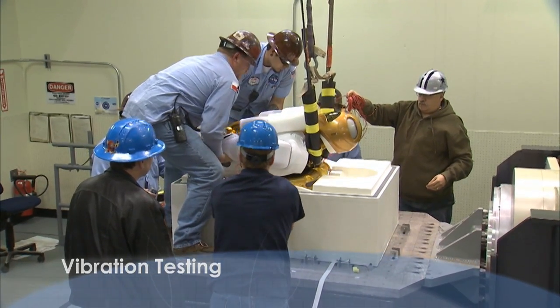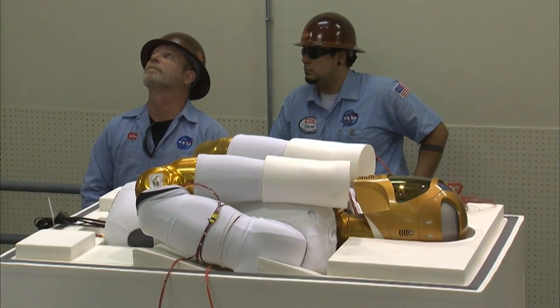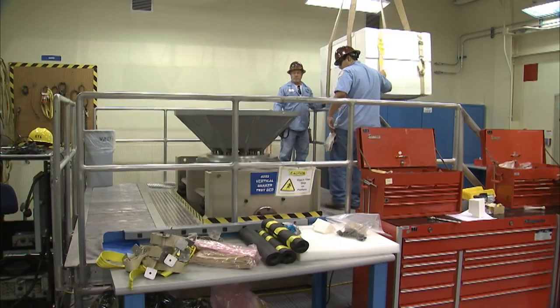One of the tests we have to perform when getting the robot ready for the rigors of spaceflight is simulating, in a very real sense, the vibration environment of a shuttle flight. This involves mounting Robonaut in its cargo carrier on a vibration table and shaking it in a way that would simulate launch.